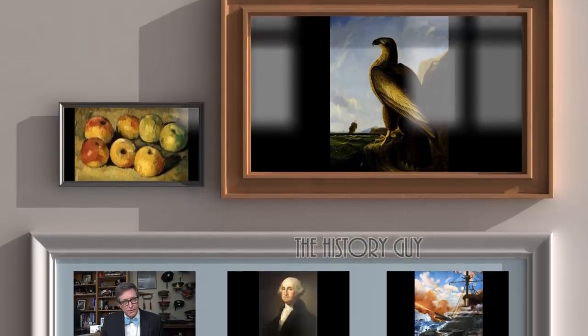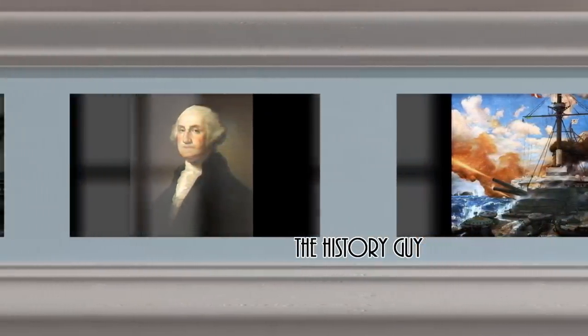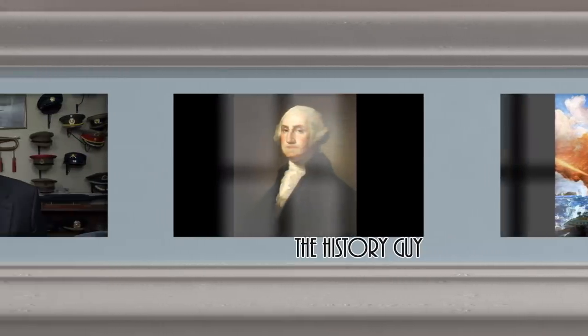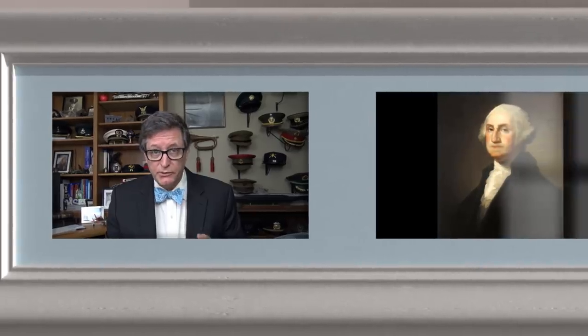I hope you enjoyed this episode of The History Guy, short snippets of forgotten history between 10 and 15 minutes long. If you did enjoy, please go ahead and click that thumbs up button. If you have any questions or comments or suggestions for future episodes, please write those in the comment section and I will be happy to personally respond. Be sure to follow The History Guy on Facebook, Instagram, and Twitter, and check out our merchandise on teespring.com. And if you'd like more episodes on forgotten history, all you need to do is subscribe.